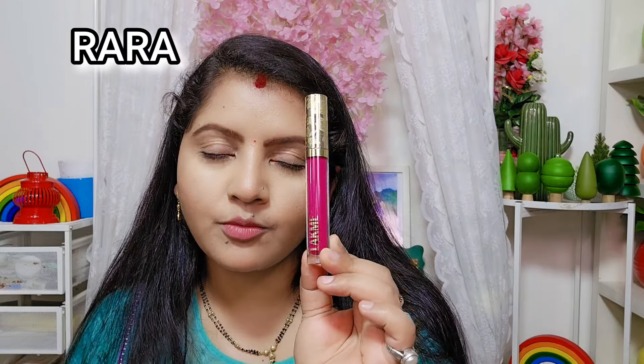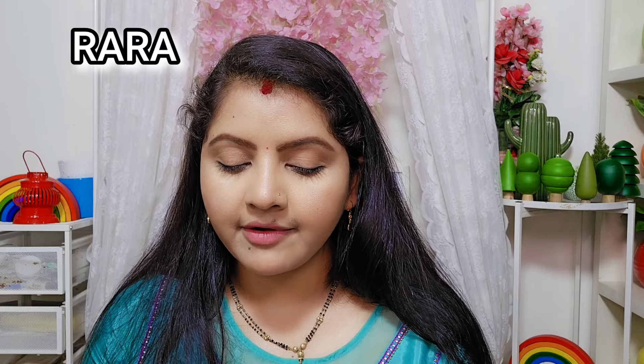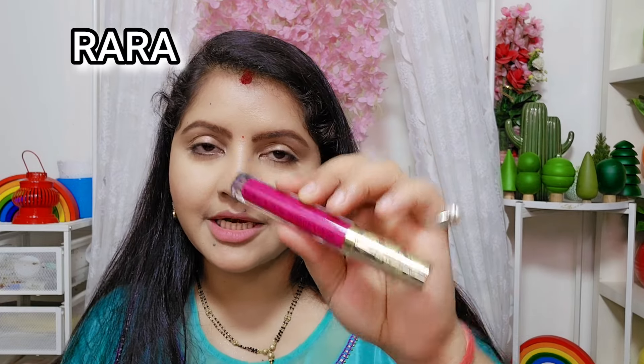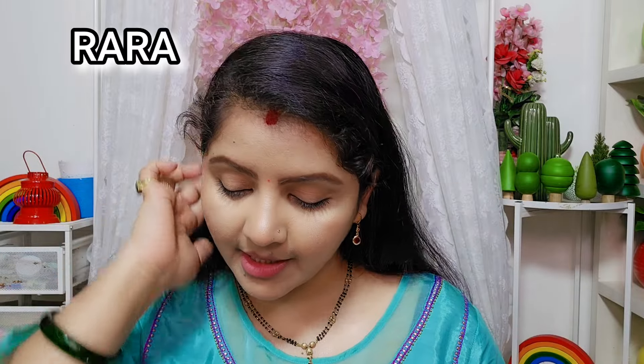So first, this is the latest launch from Lakme Rouge Bloom Collection. This is shade 502 Lip Color, and this is a very beautiful lip color. I will tell you, it's 11.99 rupees — almost 12 rupees. But now I will apply all these lipsticks in front of you.